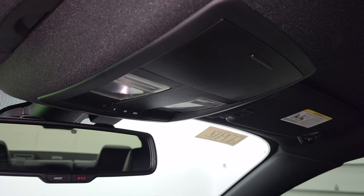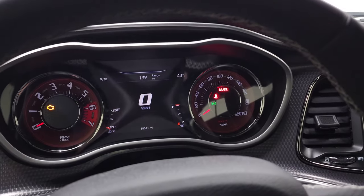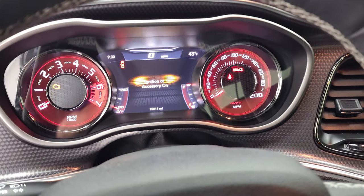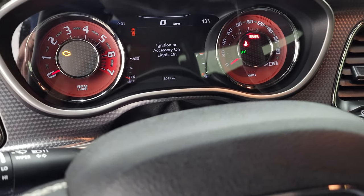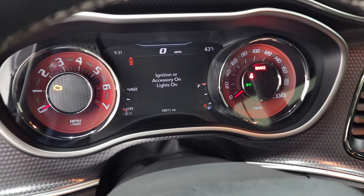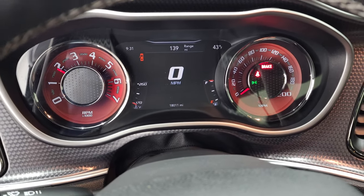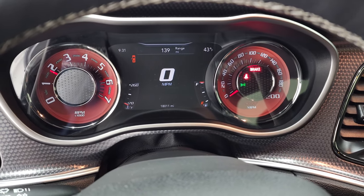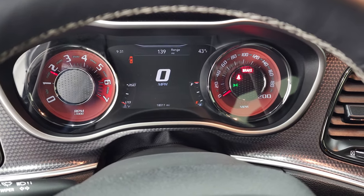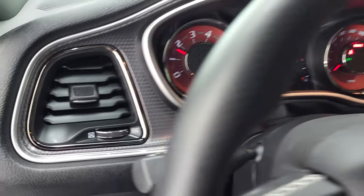You do get map lights and homelink buttons up there, as well as 911 and assist buttons in the mirror. We'll start it up and take a look under the hood — also check out that exhaust. Starts right up.